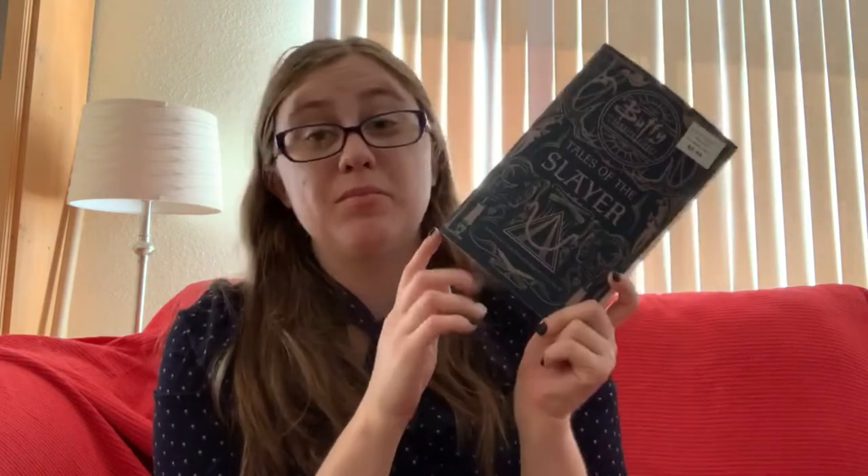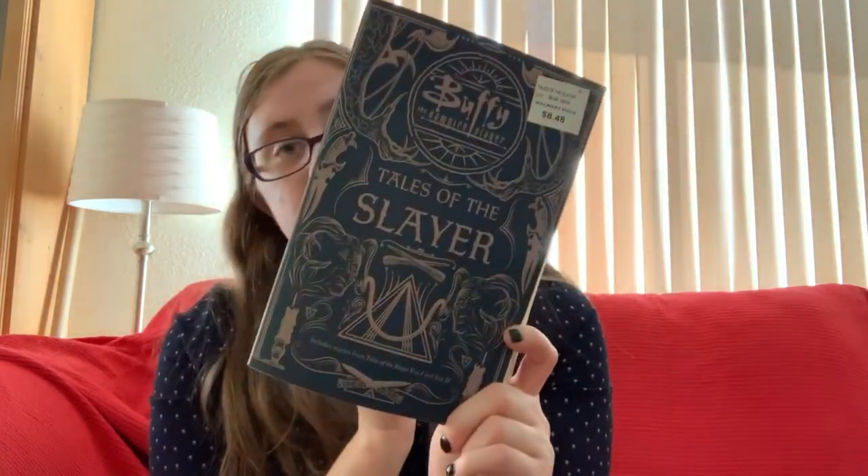Because I needed an extra book to qualify for free shipping, I also picked up Buffy the Vampire Slayer: Tales of the Slayer, Volumes One and Two. I don't know much about these — they're collections of short stories within the Buffy universe. This was just an add-on since I needed a couple of extra dollars for free shipping; I'm not sure when I'll get around to them.